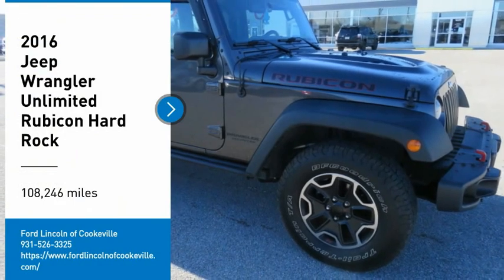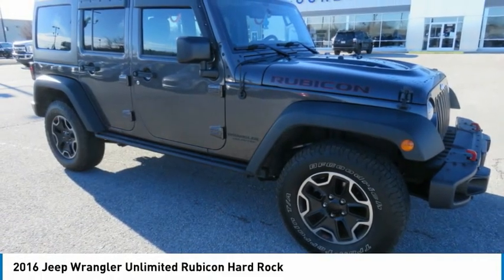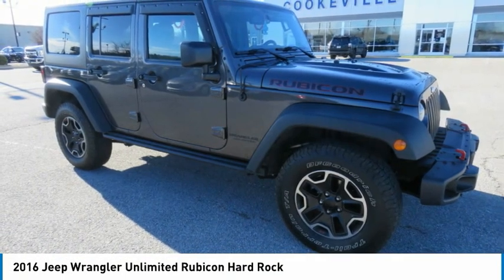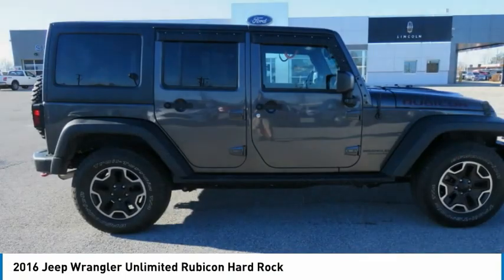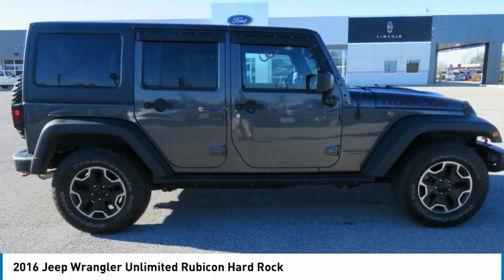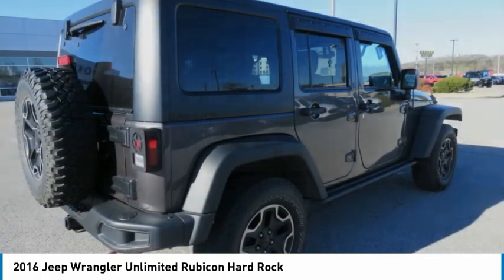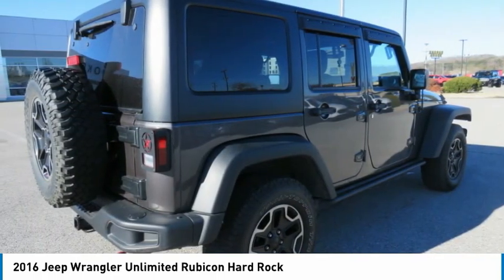Come test drive the 2016 Jeep Wrangler Unlimited. The Jeep Wrangler Unlimited is an on-and-off-road capable vehicle that was made for you to enjoy — stylish, rugged, and comfortable. All traits of the Wrangler that let you decide where you want to go and how you want to get there.